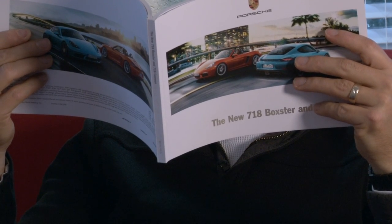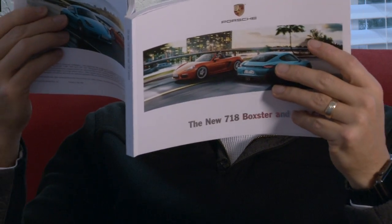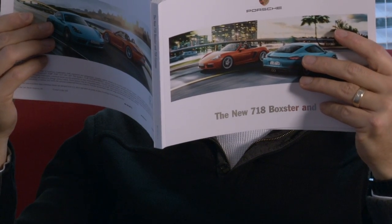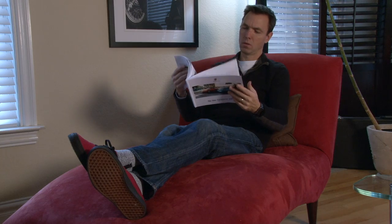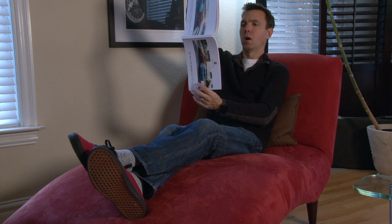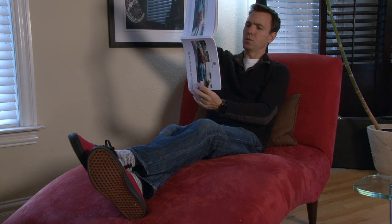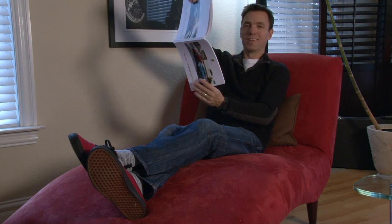Oh, now that is just gorgeous. Oh, beautiful. I did not know you could do that. Oh, hi.